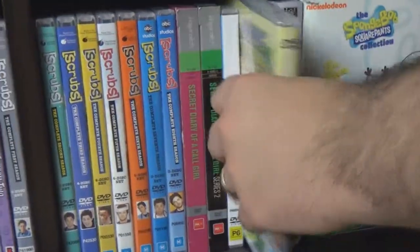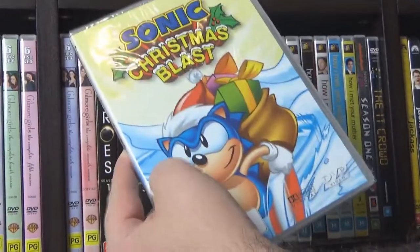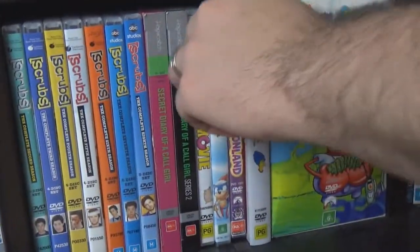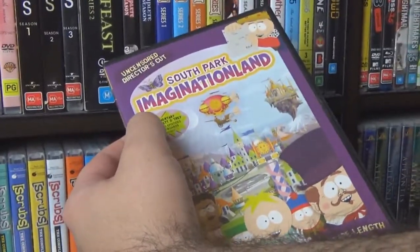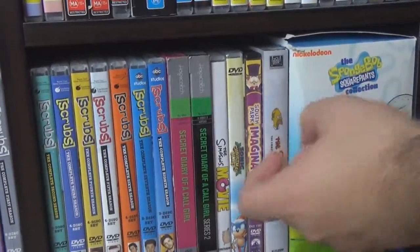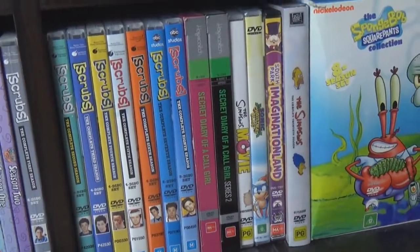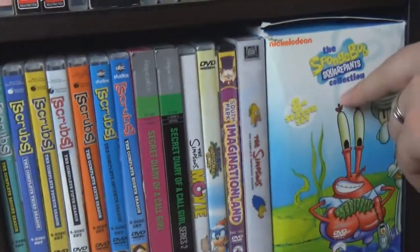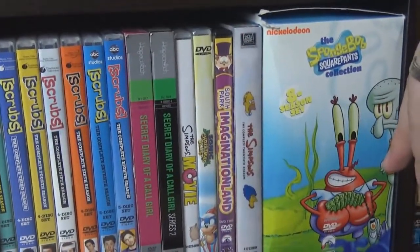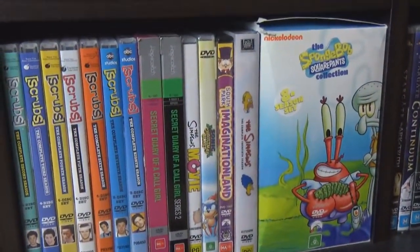We have the Simpsons movie and the classic Sonic Christmas Blast, still in plastic — I got it for free with a Christmas card for a dollar, so you know it's quality. South Park: Imagination Land, the second movie I think. Season 20 of The Simpsons — we actually have the rest, just in a box somewhere because they take up so much space. Then SpongeBob SquarePants — eight seasons, which is all that's been released in Australia so far. It's been a really long wait for season nine.